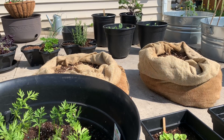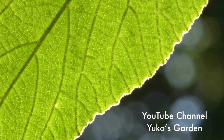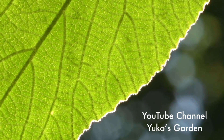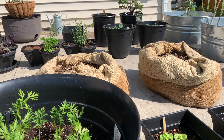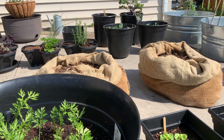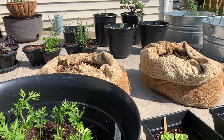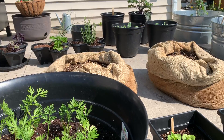Welcome to my channel. Hello, my name is Yuko. Thank you for stopping by. Our last frost day is May 22nd, and it's coming really soon — next week. I'm keeping a few plants in the house or garage, but I'm just going to show you what's outside right now.